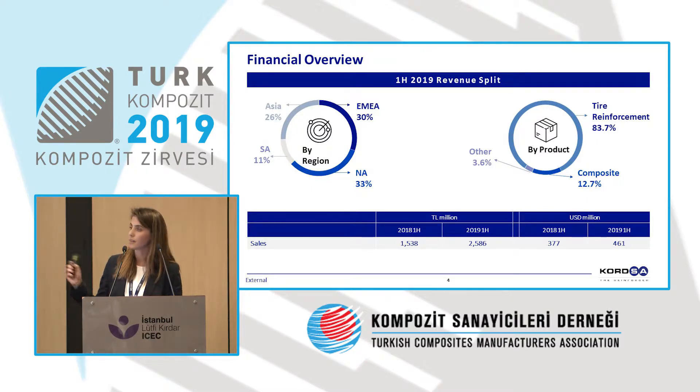Let me take you through the financials. We have the regional breakdown and the breakdown by business line. In the year-on-year comparison between 2018 and 2019, there is an increase from 377 to 461 million, 12% of which is comprised by the composite business line.